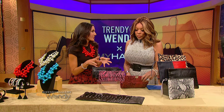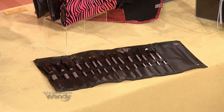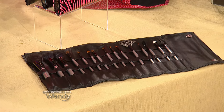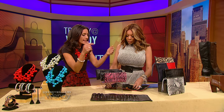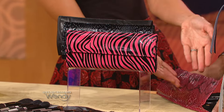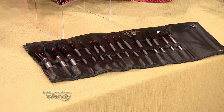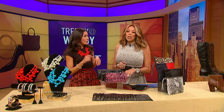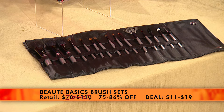Now you want to have a flawless face. So this brush set from Beauty Basics is a 10 to 15 piece brush set — basic brushes and specialized tools. You can do your contouring, you can do your lash separating. They come in amazing cases; you have 10 different choices. Python print is my favorite, or the zebra print — they're great. These retail for $70 to $110. Wendy Watchers, you're not gonna pay that — you get a 75 to 86% discount and you can pay as low as $11 for that.